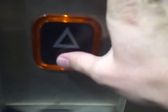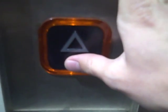This is an early clear morning. We're going to do a tour of the lifts at Southampton Airport Parkway station. We're going to start on platform one.